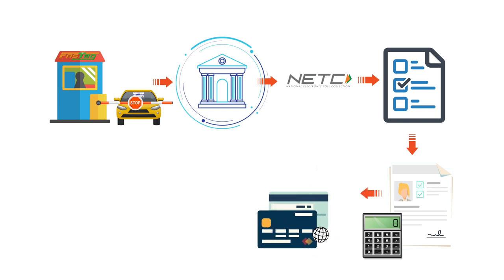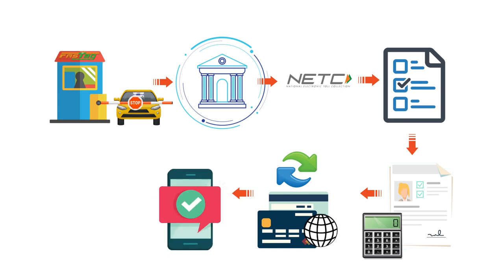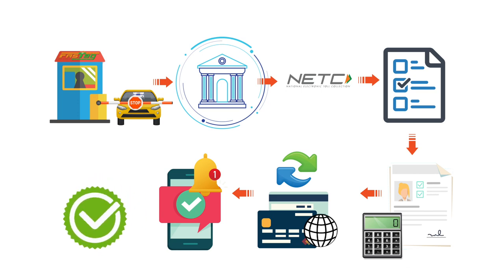The NETC system will switch the debit request to the respective issuer bank for debiting the account of the customer. The issuer host will debit the linked tag holder account and send an SMS alert to the tag holder. The NETC system will notify the response to the acquirer host, and the issuer host will also send the response message to the NETC system, after which the acquirer host will notify the respective toll plaza system.